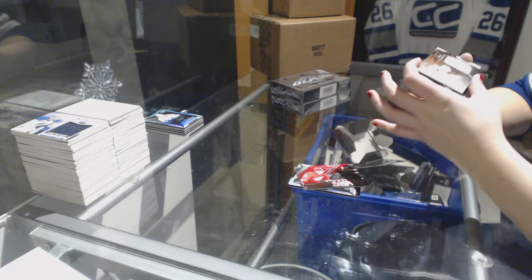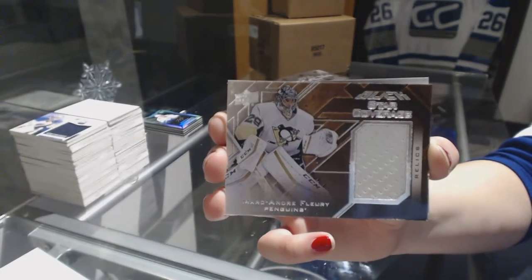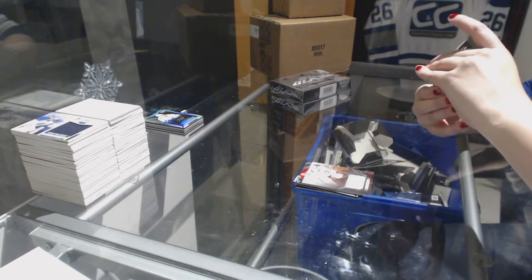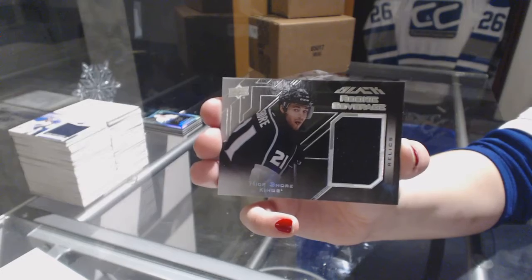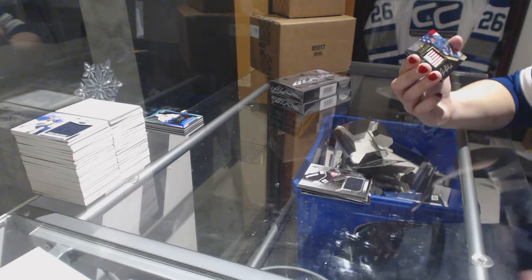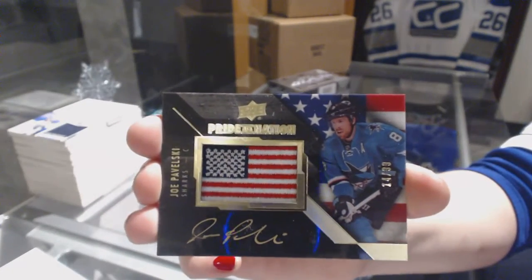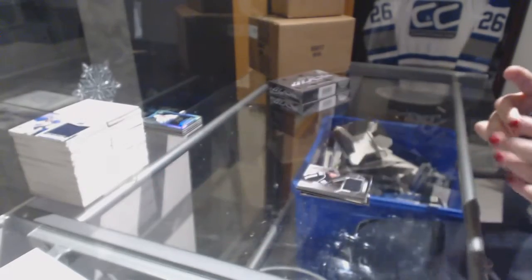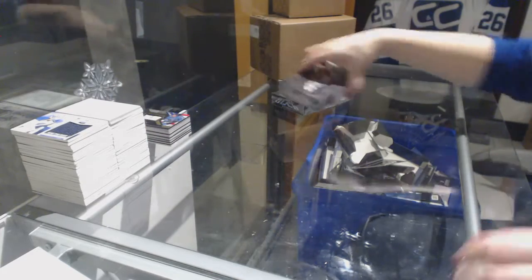We've got a star coverage jersey for the Pittsburgh Penguins, Marc-Andre Fleury — and funny enough, they're still left in our team selects. Rookie coverage jersey for the LA Kings, Nick Shore. And we've got a Pride of a Nation auto number to 99 for the San Jose Sharks, Joe Pavelski. On to box number three.